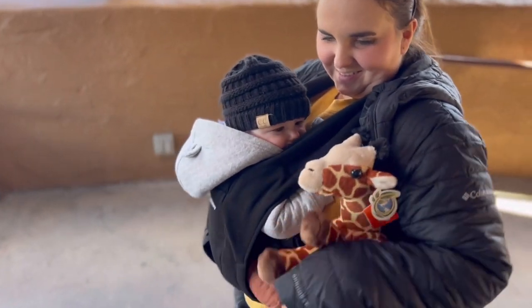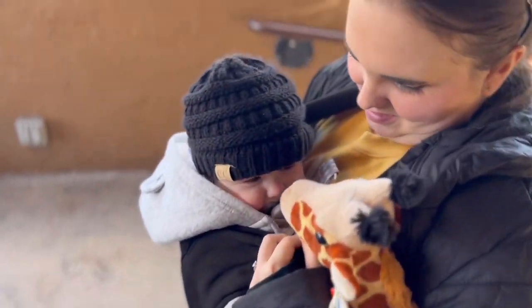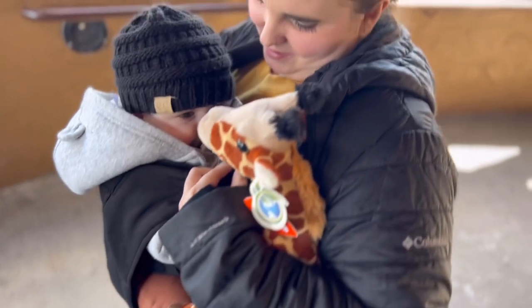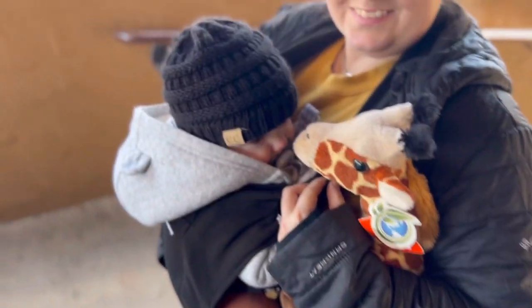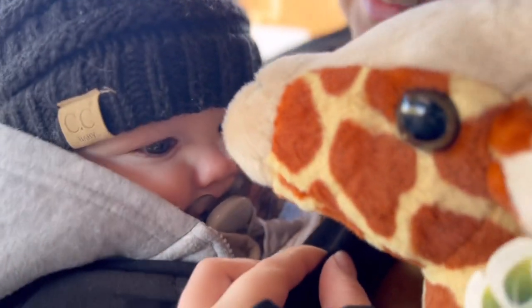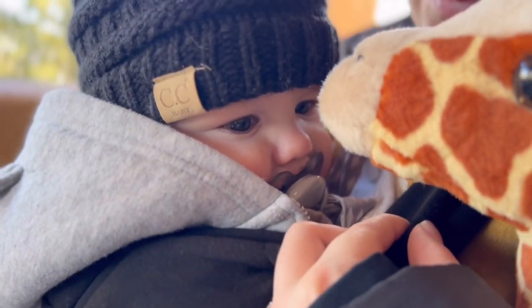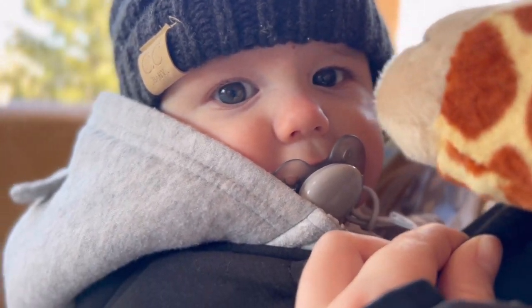Because Mr. Nathan got to feed the giraffes and he's been so good today, he gets a little giraffe toy too. It's pretty big for him right now, but now he has a little giraffe. This is a giraffe — good job, bud. Hi, dear.